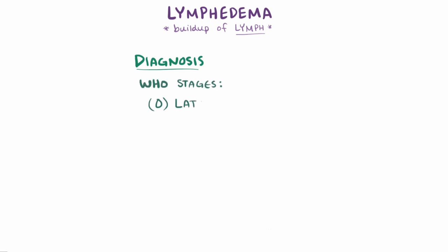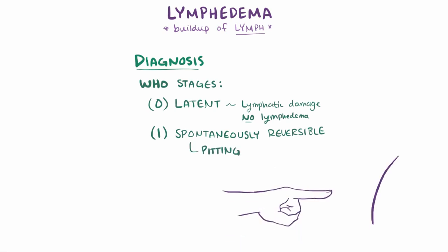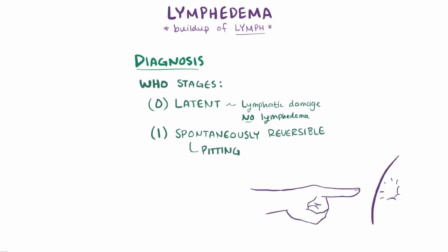During Stage 0, the latent stage, there's some damage to the lymphatics, but enough lymph is still being removed, so lymphedema is not present. During Stage 1, the spontaneously reversible phase, the tissue is in the pitting stage, where it indents when pressed and reverses when elevated. Usually the affected area is normal or almost normal in size in the morning.